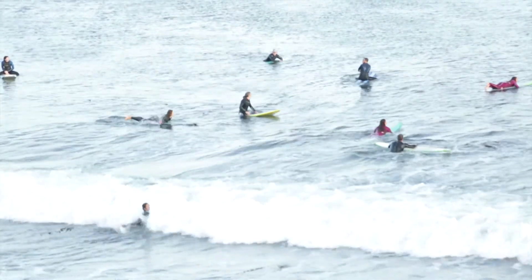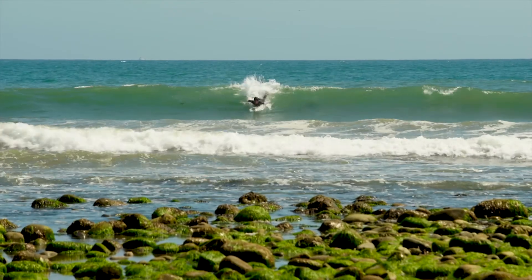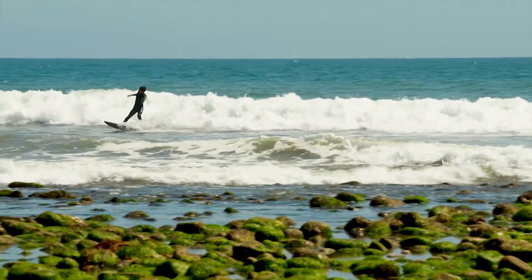Technological innovation literally transformed surfing. Today, surfing looks quite different than it did in the Endless Summer, but the youthful energy we saw in Mike Hinson and Robert August continues to define the sport.